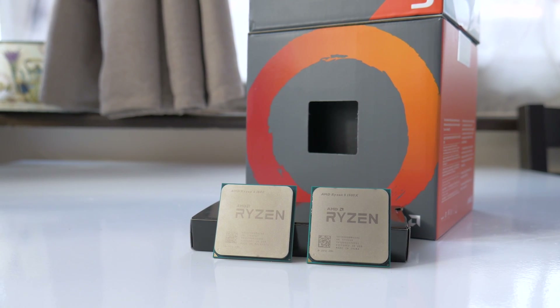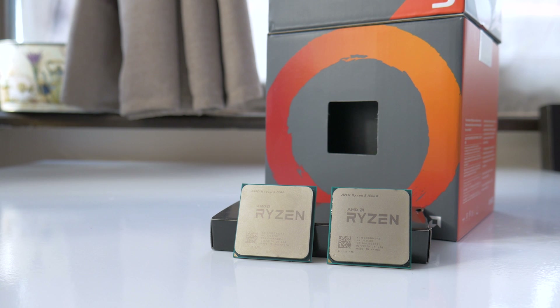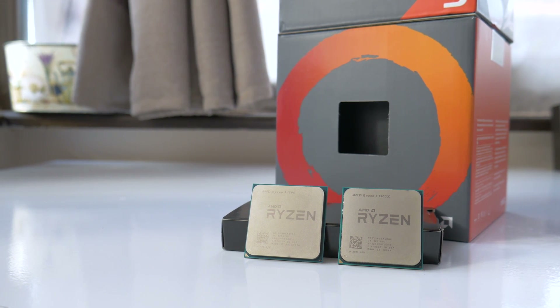How's it going everyone, this is MindBlank, welcome back to my channel. I do believe that I owed you guys some GTX 1070 benchmarks paired with the new Ryzen 5 CPUs.